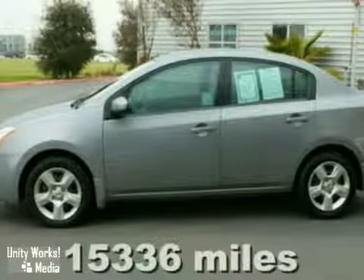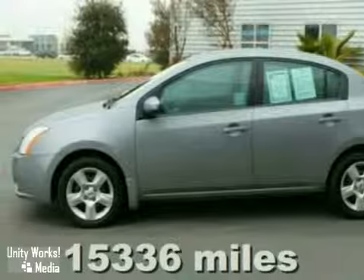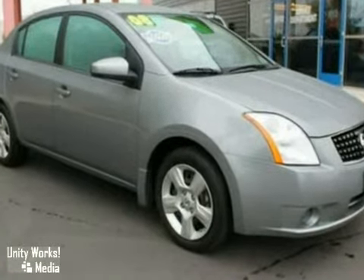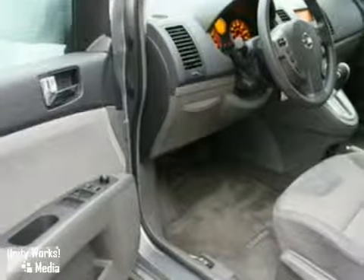Be the talk of the town when you roll down the street in this gas-saving 2008 Nissan Sentra. You'll love how great it is on gas, so hurry in because that makes this a popular vehicle.